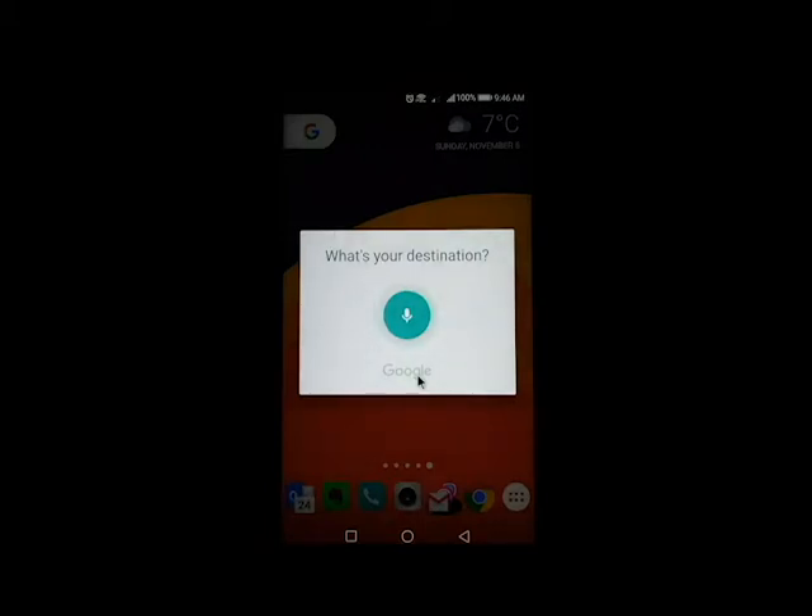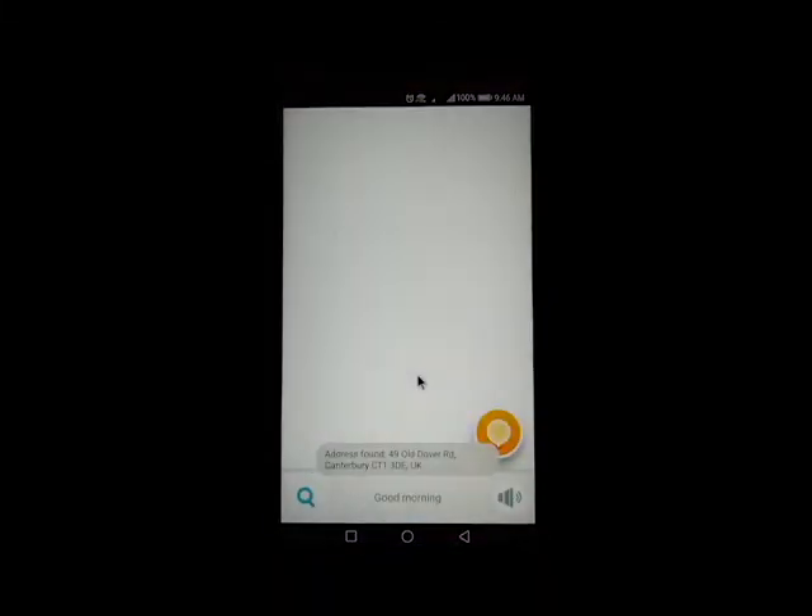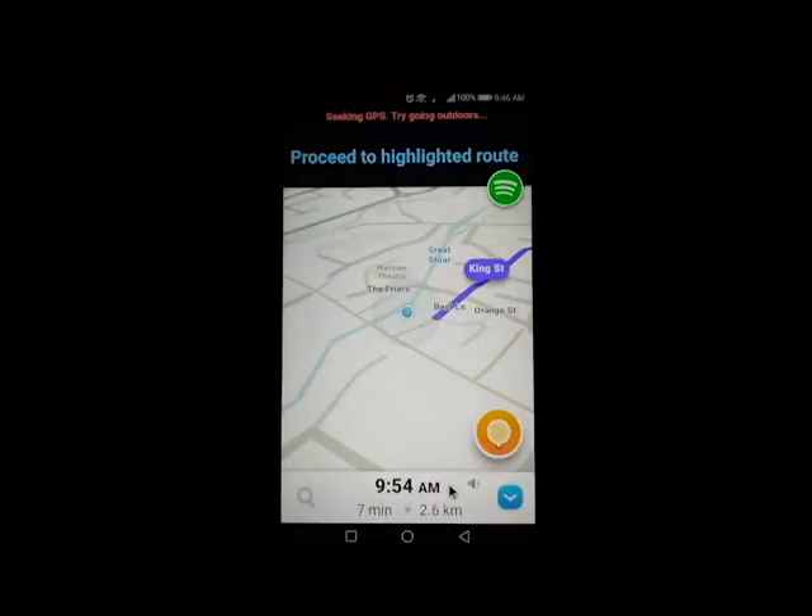49 Old Dover Road, Canterbury. Navigation starts to 49 Old Dover Road, Canterbury CT1 3DE, UK. Let's get started. Drive safe.